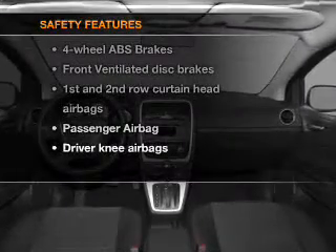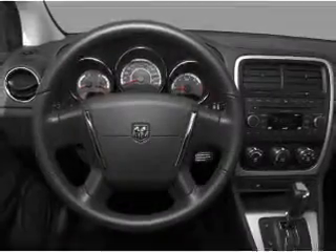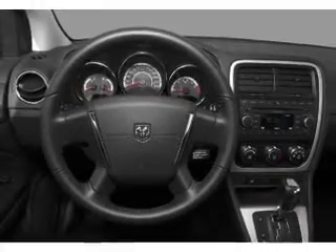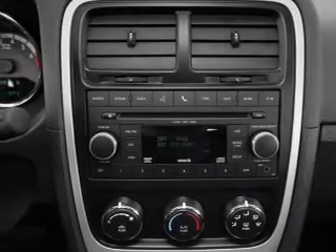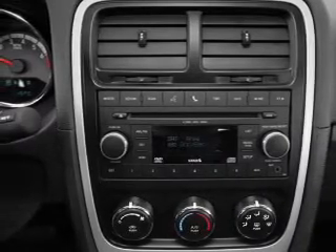And for your peace of mind, the following safety equipment is included: front ventilated disc brakes, passenger airbag, curtain head airbags. Our website offers more information on all of our vehicles. Call us today to start test driving.